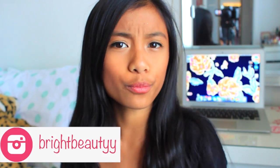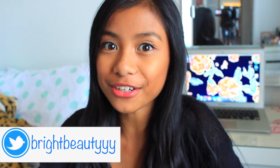Hey guys! Welcome back to my channel. It's Adrienne here and you are watching Bright Beauty 14. In this video I'm going to be doing another summer video because I just want summer to last forever, and summer is still here so I'm going to do a summer essentials video.